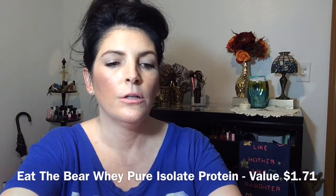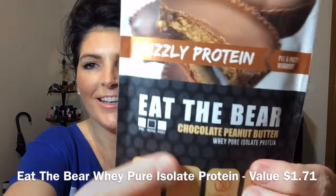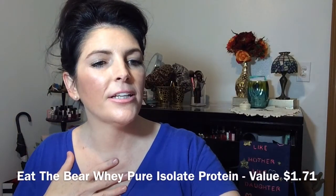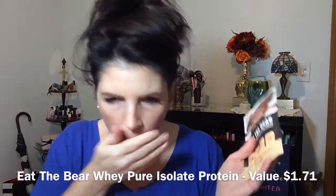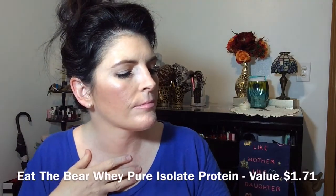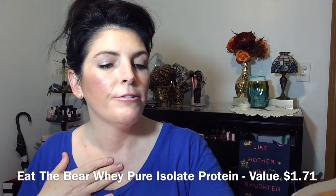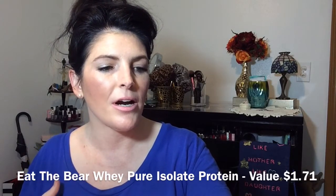First thing I'm digging out is Eat the Bear — no kidding, it says Eat the Bear. It's chocolate peanut butter. It is a pre and post-workout product for the Clean and Lean Alternative ETB Fit. This is chocolate peanut butter, and they call it Eat the Bear. 24 grams of protein — that's really good.